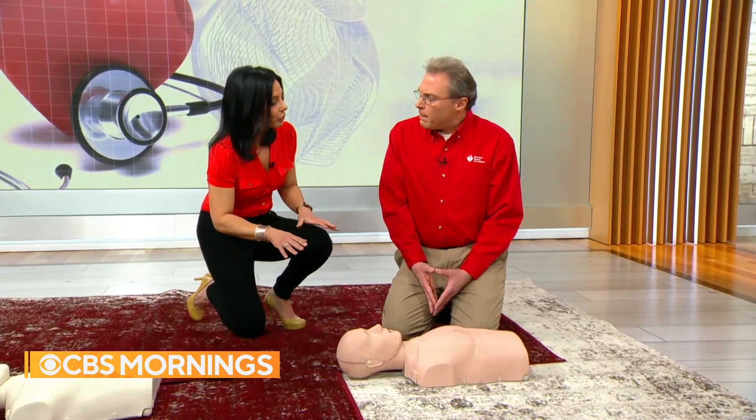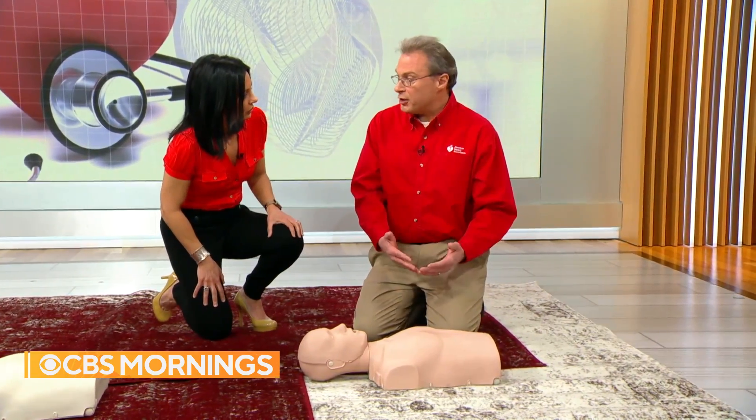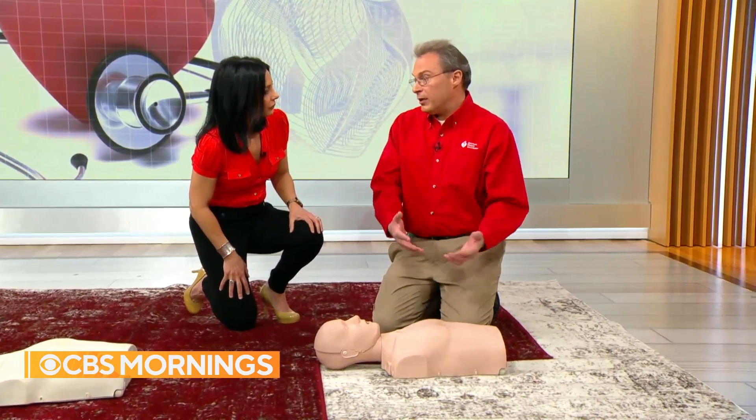If you do choose to perform rescue breathing, the ratio is 30 compressions to two breaths — 30 and 2, repeating that cycle continuously until help arrives.